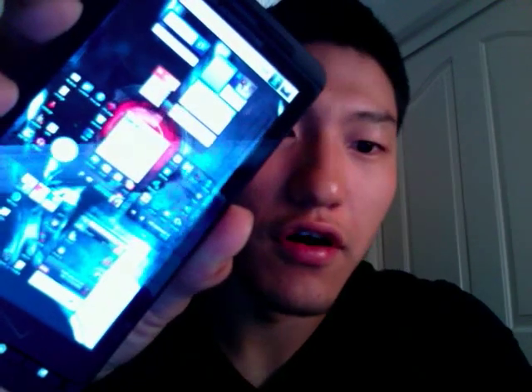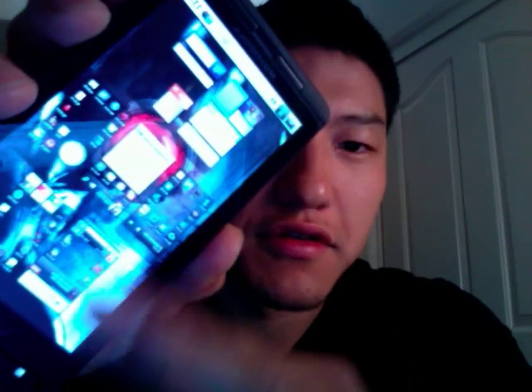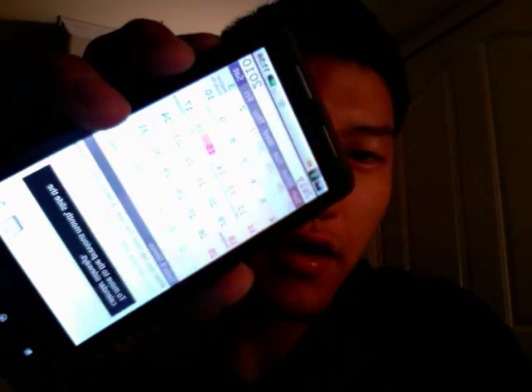If you pinch, you'll get a bird's eye view of all seven home screens, which makes it really fast to quickly go to a specific screen. And that's just a calendar app.